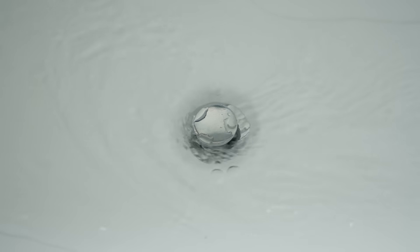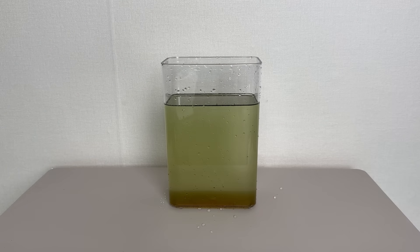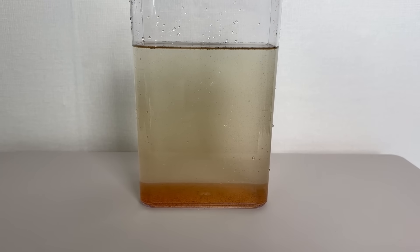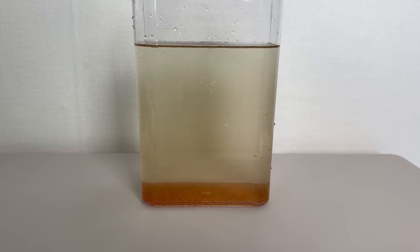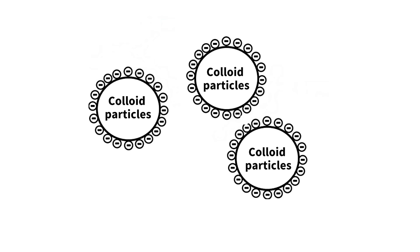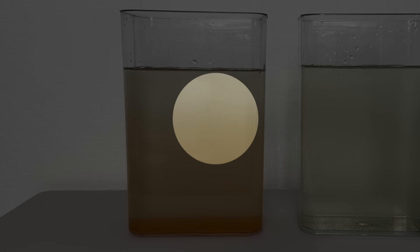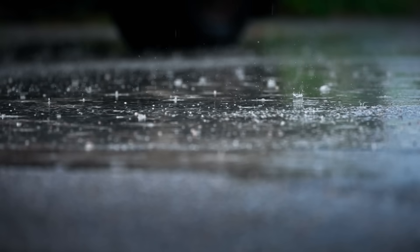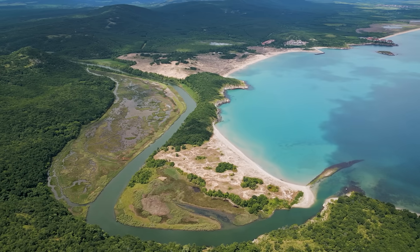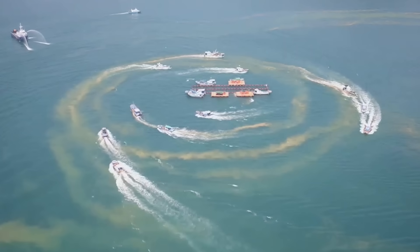In some YouTube videos you can see all the particles sinking almost instantly, but even after testing various concentrations, we couldn't reproduce such a dramatic result. Still, after waiting a bit longer, we saw the water slowly clear up as the yellow soil settled. That's because yellow soil has a sticky surface and is made of fine colloid particles. These particles bind with plankton in the water, forming clumps that then sink to the bottom together. Since yellow soil naturally washes into the sea with rain and has been used for years without major problems, it remains one of the most common methods used today to control red tides.